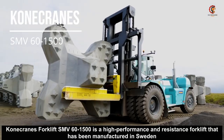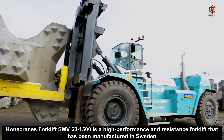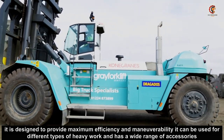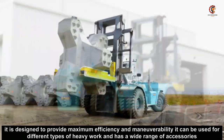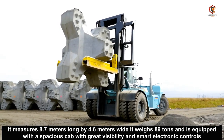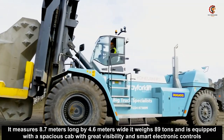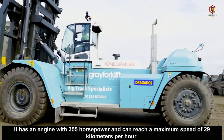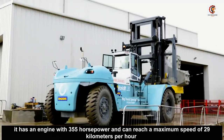The Conecranes forklift SMV 601500 is a high performance and resistance forklift that has been manufactured in Sweden. It is designed to provide maximum efficiency and maneuverability. It can be used for different types of heavy work and has a wide range of accessories. It measures 8.7 meters long by 4.6 meters wide, weighs 89 tons, and is equipped with a spacious cab with great visibility and smart electronic controls. It has an engine with 355 horsepower and can reach a maximum speed of 29 kilometers per hour.